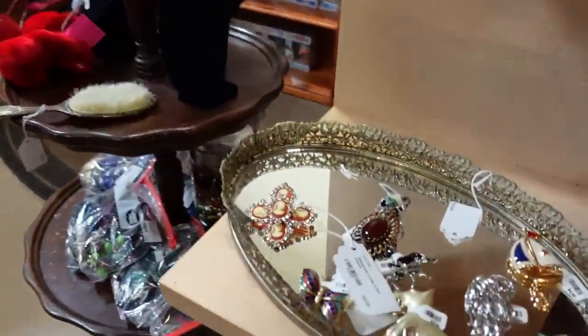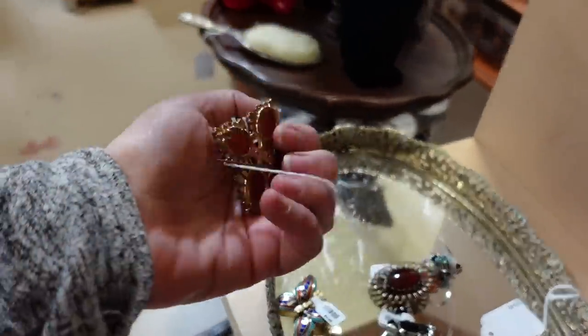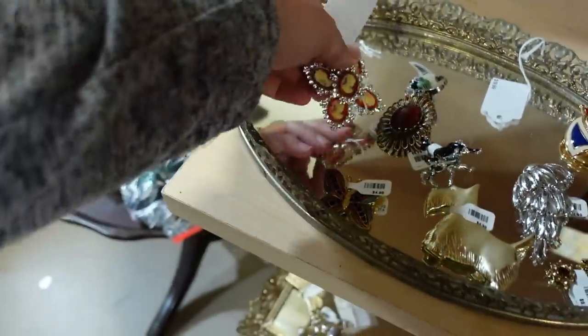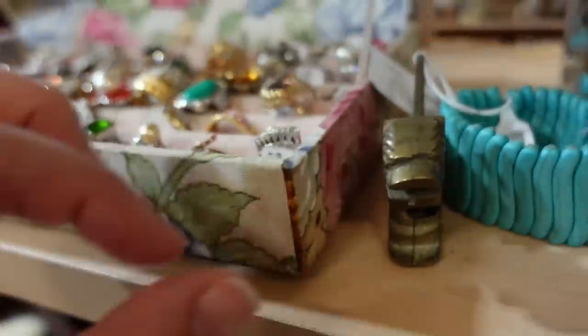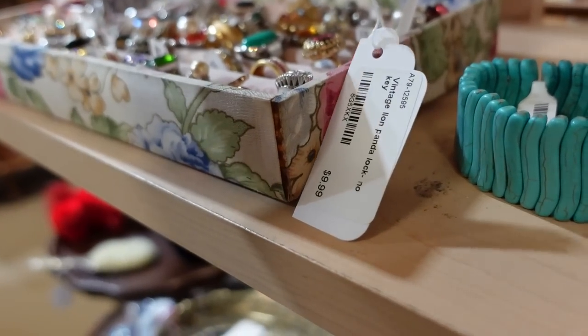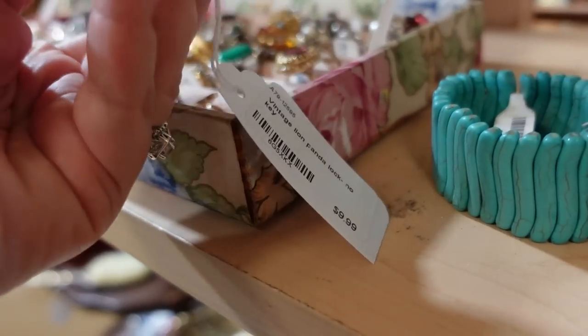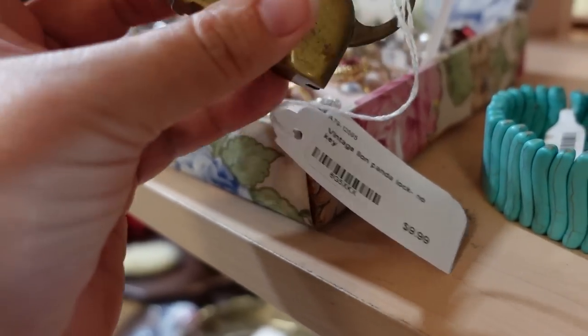I've bought brooches from this person before. Oh, that's beautiful! That one's pretty too. What's this — what are you? It's a vintage lion panda lock. Oh, no key — it's just a lock. That's cool, that is neat.